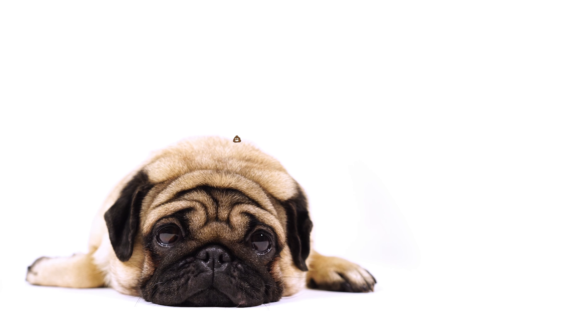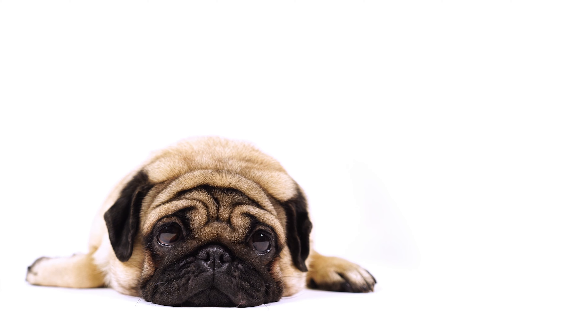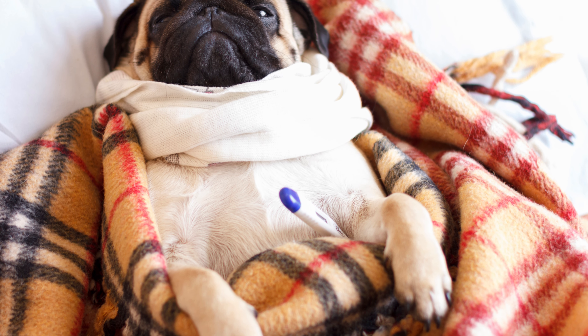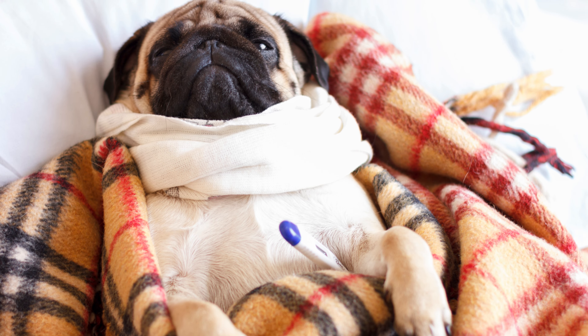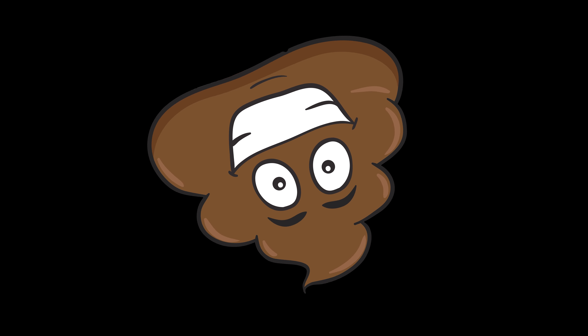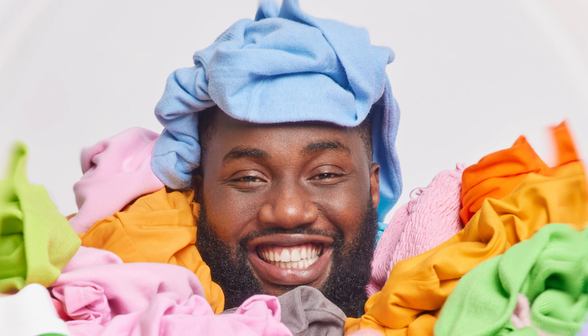Every dog at one time or another will get a bout of diarrhea, even the healthiest of doggos. It could be something they ate after a sneaky little bin dive, or they picked up a tummy bug at the dog park. The list is long and for the most part you won't really even know why. But poonami strikes fast and you want something fast and convenient to solve the problem before your pile of washing gets crazy big.